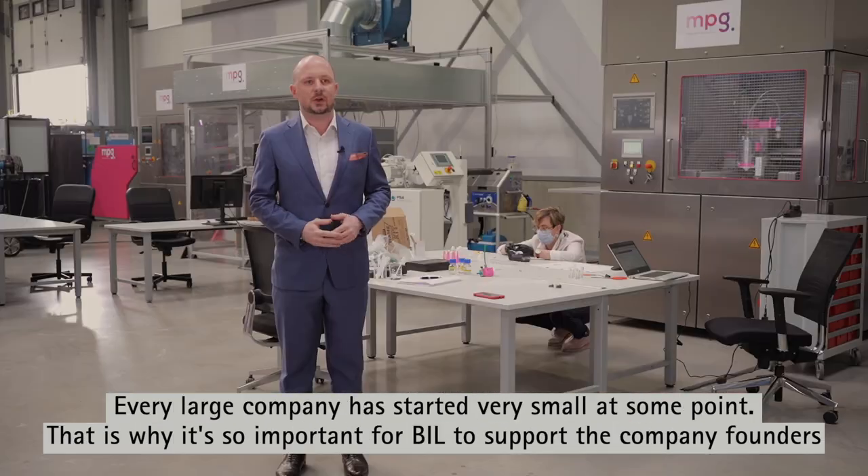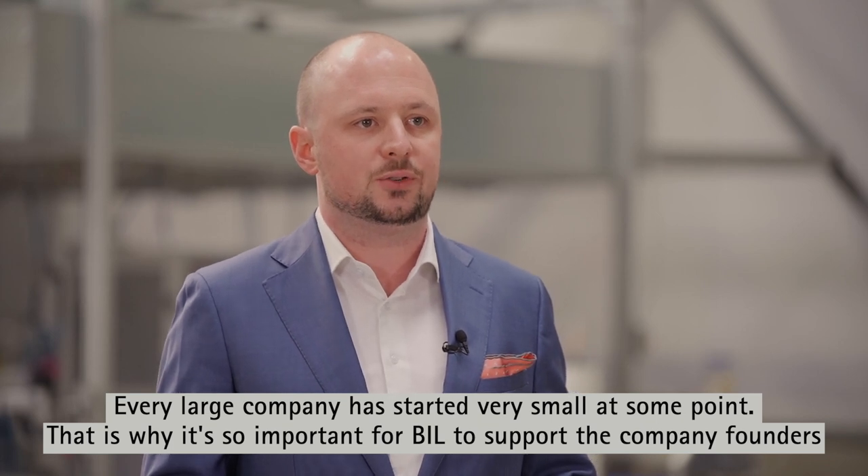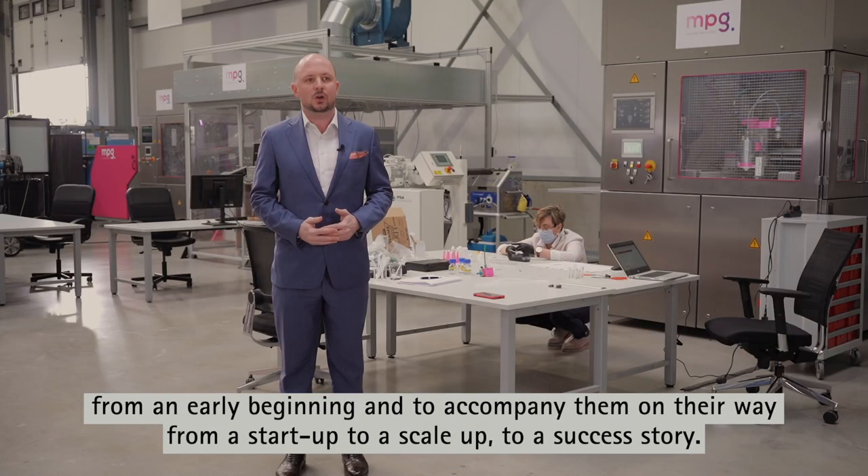Every large company has started very small at some point. That is why it's so important for BIL to support company founders from the very beginning and to accompany them on their way from a start-up to a scale-up to a success story.